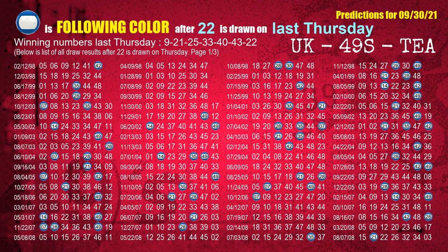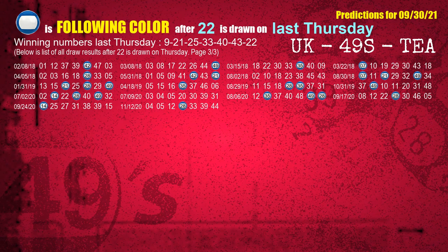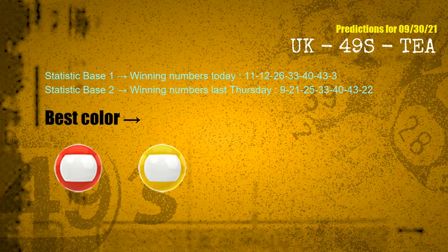The booster winning number last Thursday is 22. The most frequently following color is blue when 22 is the winning number on last Thursday. According to the statistics above, with winning numbers today 11, 12, 26, 33, 40, 43, 03 and winning numbers last Thursday 09, 21, 25, 33, 40, 43, 22 — the frequent following colors are red and yellow.